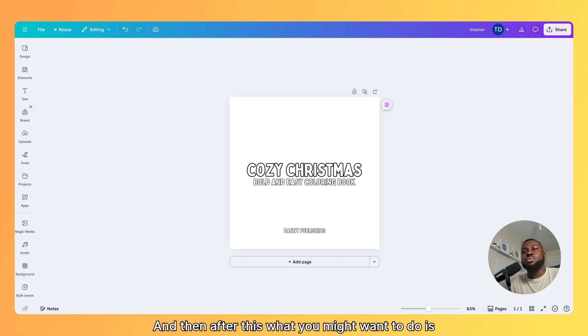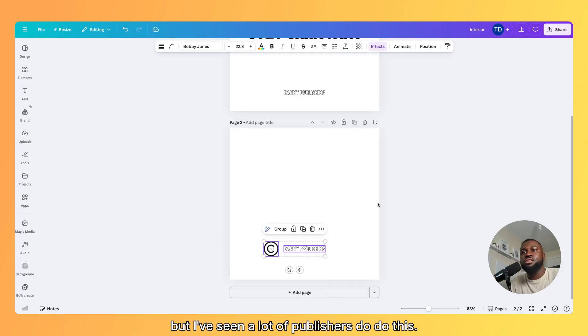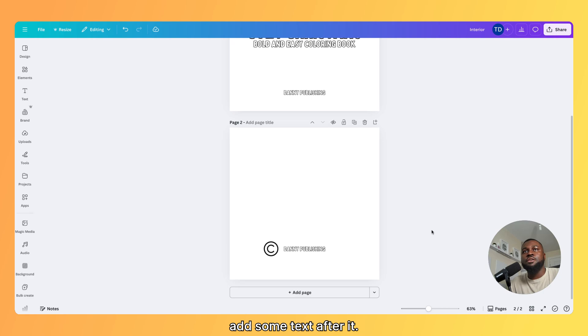After this, what you might want to do is add a copyright page. You don't have to do this, but I've seen a lot of publishers do it. Once that's completed, this is where your coloring page can start.